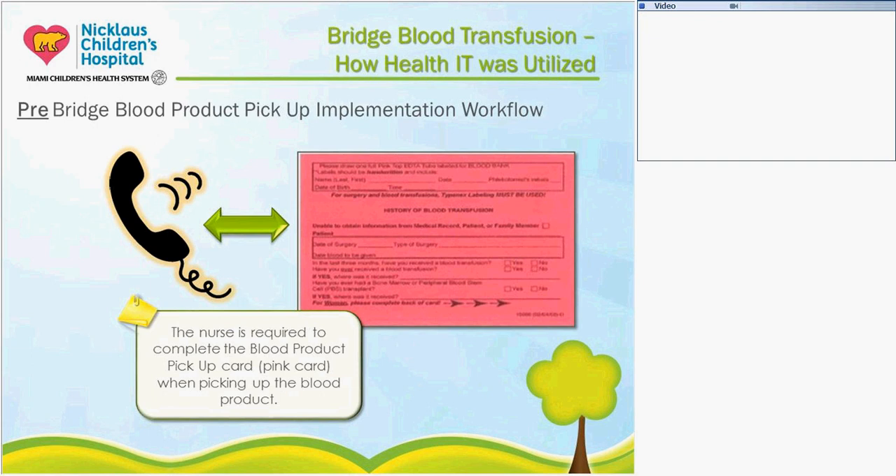Going back to pre-Bridge: the next step after ordering and sending the type and screen to the lab was picking up the product. This process was very manual and required many phone calls because there was no way for the nurse to know when the blood bank had the product ready. So there was a lot of calling back and forth: is the product ready? No, call back in five minutes. Once the nurse got the okay, they would have to find a pink pickup card, fill in all the patient information and R-number manually, and take it down to the blood bank. Again, more possibility for transcription errors since all information had to be written by hand.